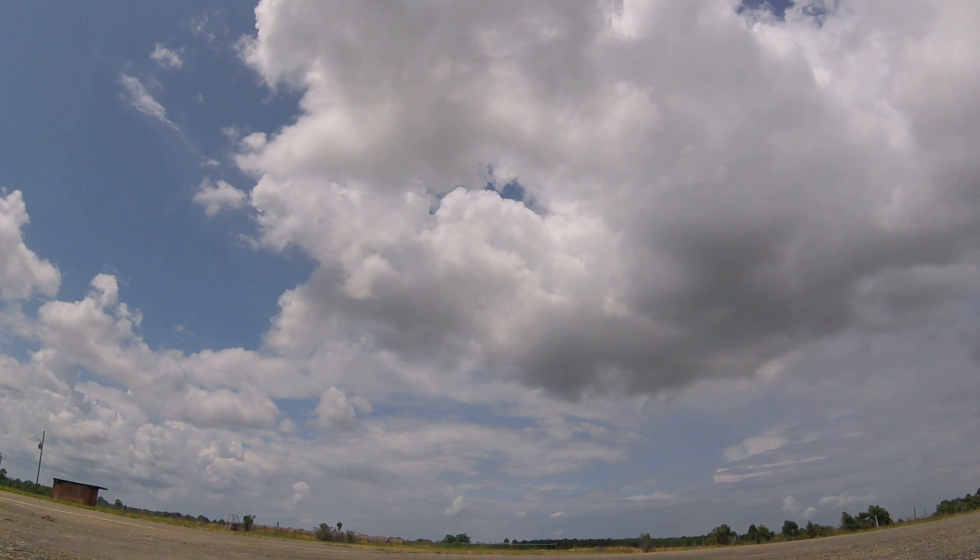That was in 2 minutes and 24 seconds. We've got to go back and look at that. That was almost on the camera.